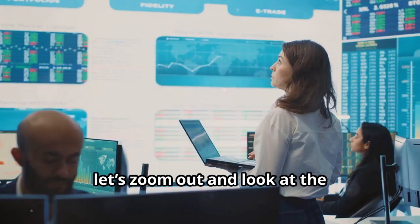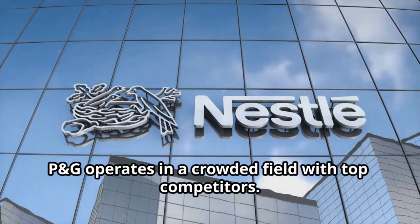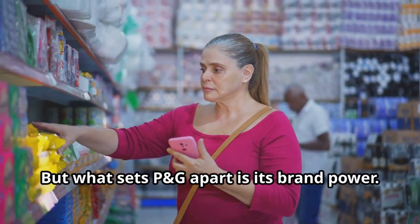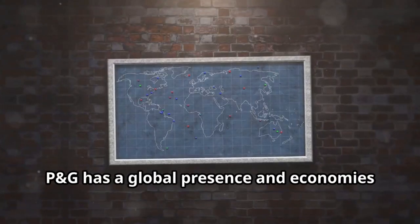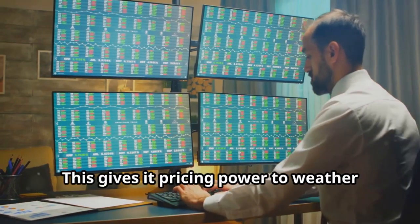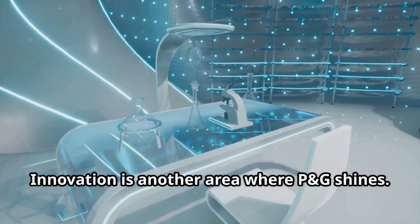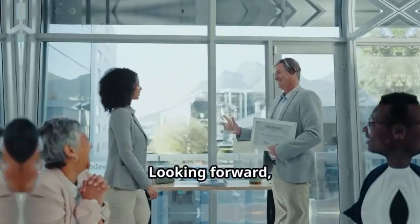Now let's zoom out and look at the competitive landscape. P&G operates in a crowded field, but what sets it apart is its brand power — household names like Tide, Pampers, and Gillette dominate their categories. P&G's global presence and economies of scale give it pricing power to weather rising costs. Innovation is another area where P&G shines, as they consistently pour resources into R&D.